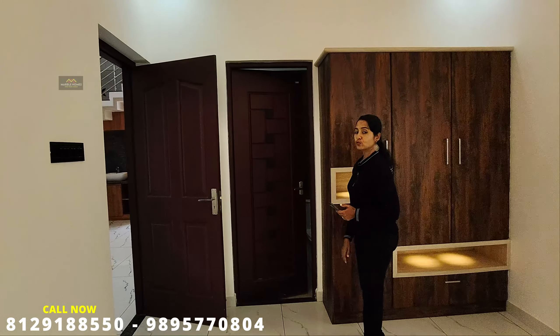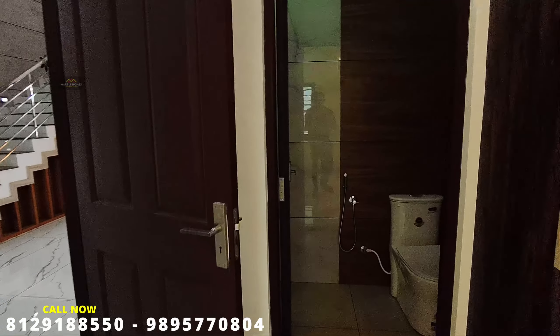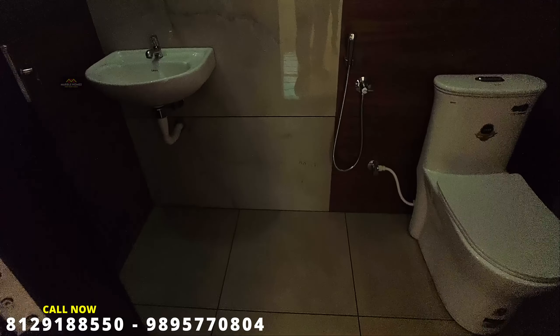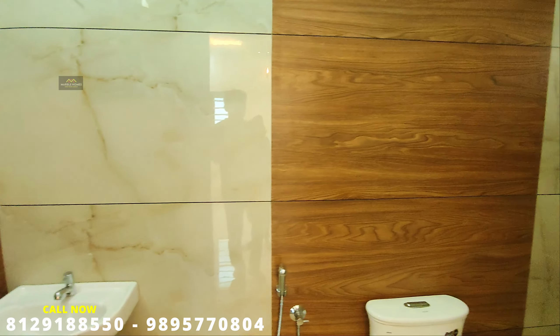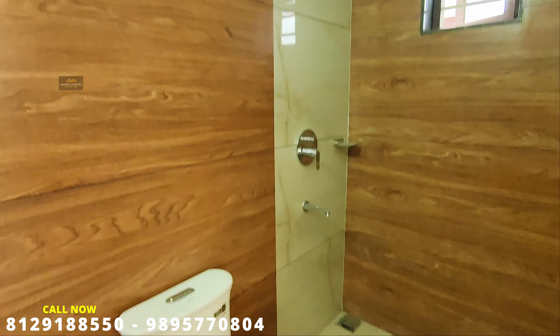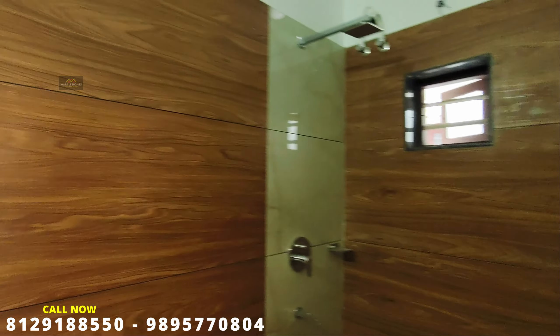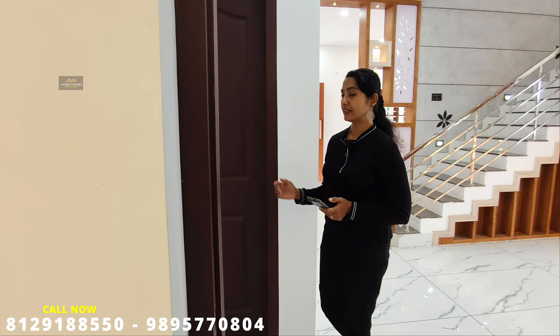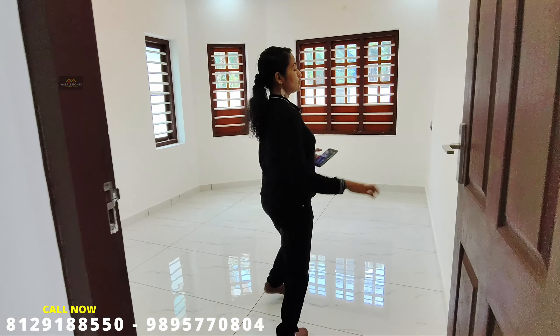The attached bathroom is at the back. The floor is a white color tile. It is used with wet and dry area fittings. This bedroom measures approximately 14-15 feet, and has been thoughtfully laid out.